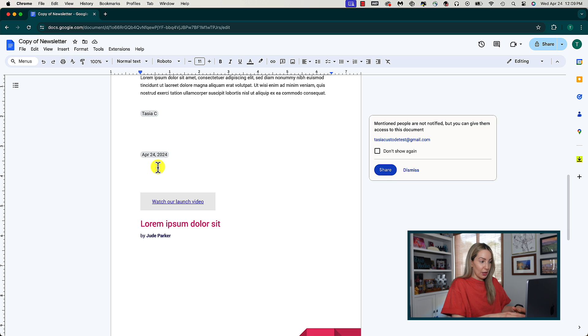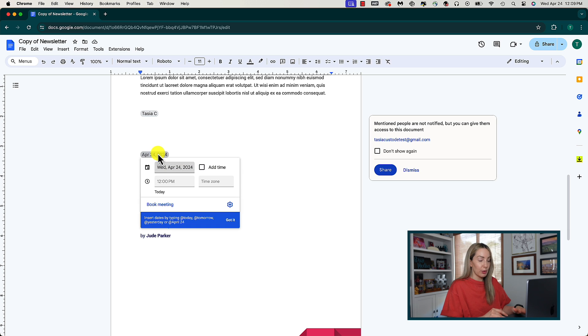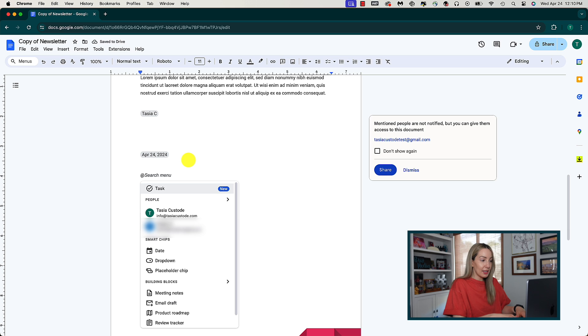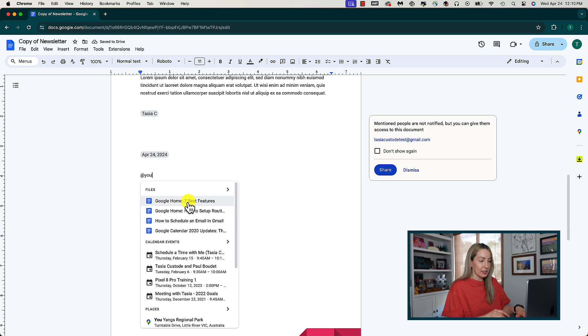Now you've created a smart chip that you can hover over to view the related information. You can simply click on the chip to edit it, and you can head to the settings gear from here to edit the date format. If you want to add a smart chip for a document rather than a date, just hit your at symbol, search for the document you want to add, and when you find it, hit Tab to insert that smart chip.